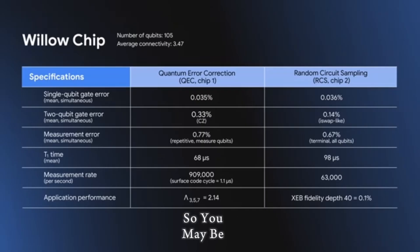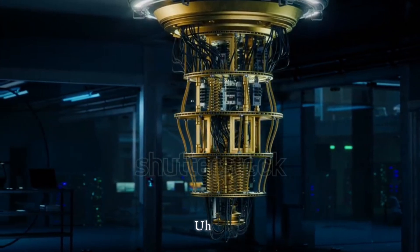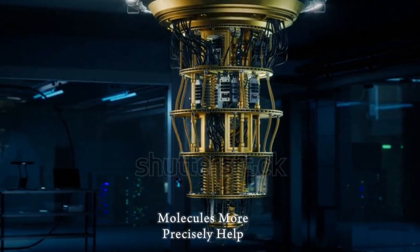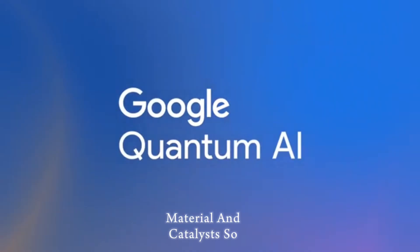So what are the use cases and what does this mean? What will Willow enable in the next five to ten years? One major area is drug discovery and molecular modeling. Many molecules and chemical systems are very hard for classical computers to simulate because of quantum interactions. A quantum computer like Willow could model molecules more precisely and help design new drugs, materials, and catalysts.